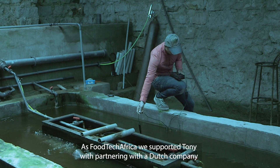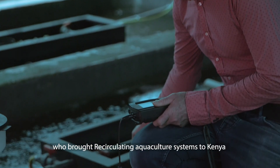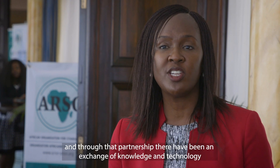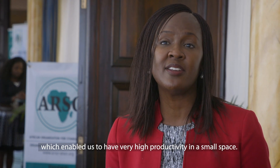As Foodtech Africa, we supported Tony in partnering with a Dutch company that brought recirculation technology to Kenya, and through that partnership there has been an exchange of knowledge and technology that has enabled us to achieve very high productivity in a very small space.